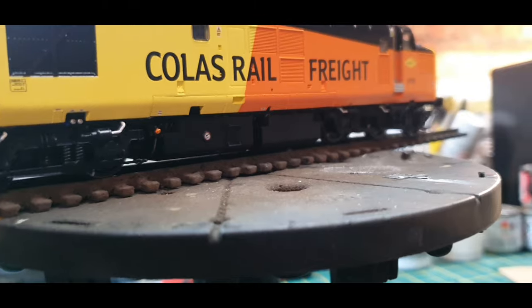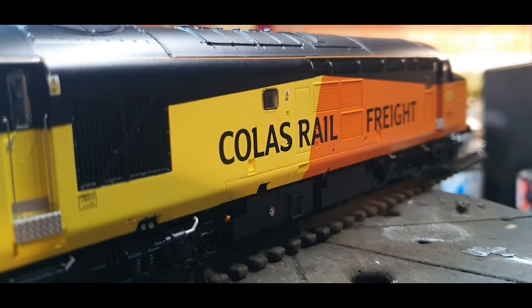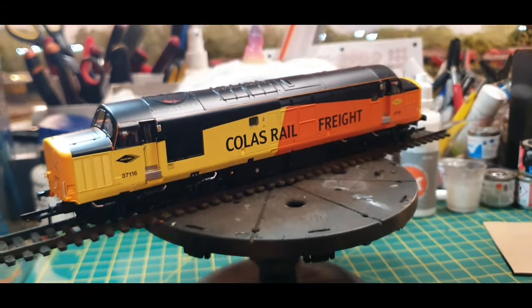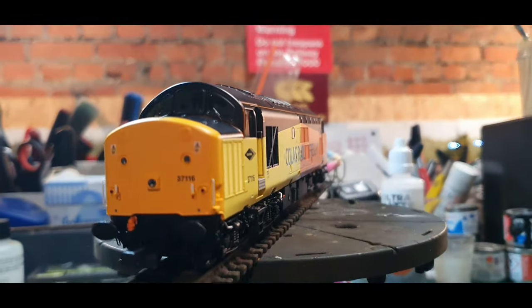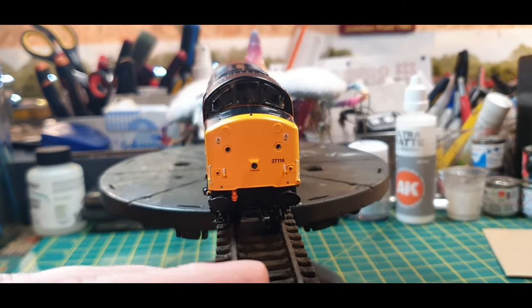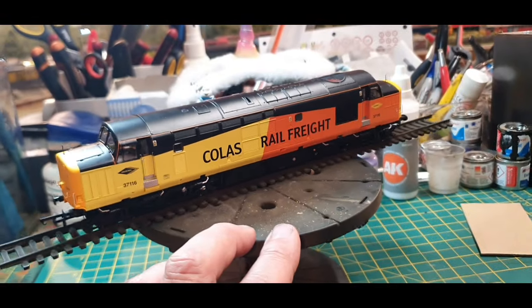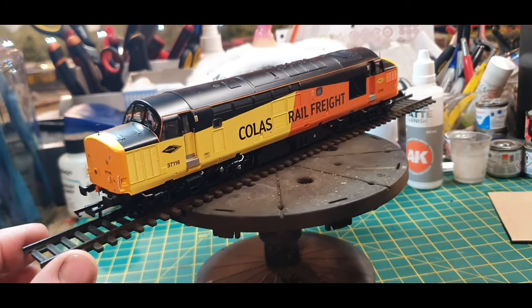Everything from Accurascale that I've seen so far is fantastic — it's a really stunning looking model. You can clearly see the underframe detailing. Everything is crisp, everything is really good. The decals are really really smart as well. Good recessed panel lines for when it comes to weathering. You've got the checker plate there on the door, and the roof detailing again is exemplary — fantastic. I love this; it's a stunning livery as well.